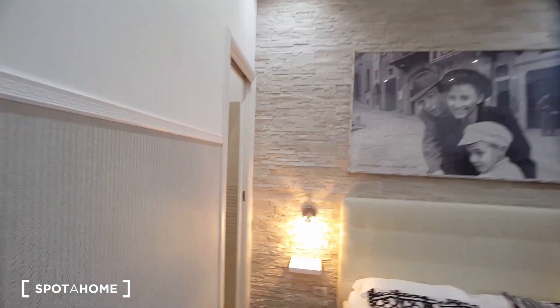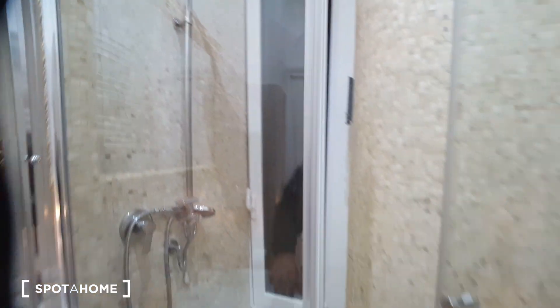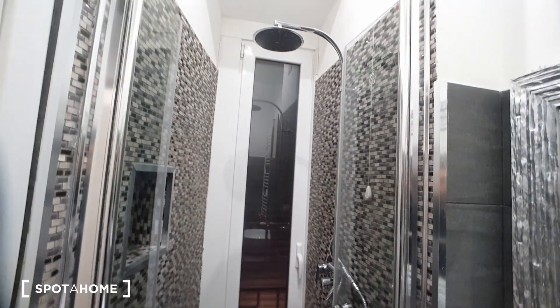In bedroom number three we have a double bed, a tiny desk, television, wardrobe, and air conditioning with the remote. This room also has a private bathroom with a toilet, sink, and a very large shower. The apartment also has another bathroom with a large shower, sink, and toilet.